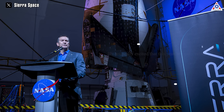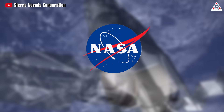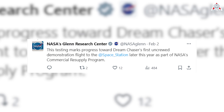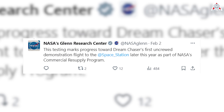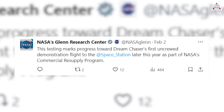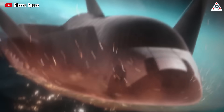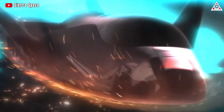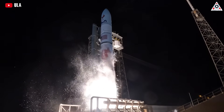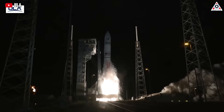There is no exact flight schedule for Tenacity yet, but in a NASA comment they somewhat revealed a time frame for the first launch. This testing marks progress toward Dream Chaser's first uncrewed demonstration flight to the space station later this year, as part of NASA's commercial resupply program. The schedule is delayed by more than six months from the initial timeline, which was supposed to be in April this year, due to waiting to observe the performance of the Vulcan rocket in its maiden launch.